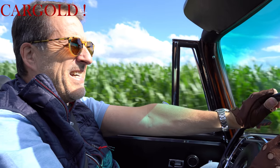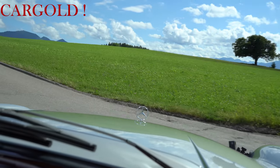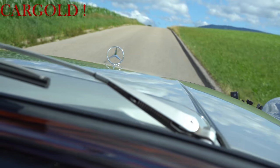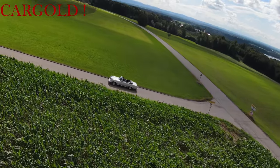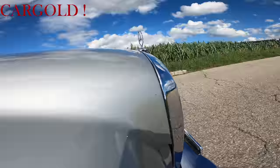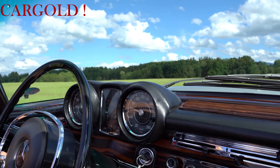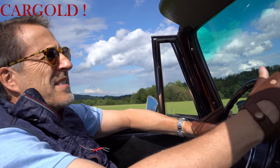Wenn wir damit weiter Reisen machen wollen, da passen bequem vier Leute rein. Und er hat einen sehr großen Kofferraum – da kann man auch genügend Gepäck mitnehmen. Also er hat größere Kofferräume, als das heute beim heutigen Mercedes der Fall ist. Er zieht auch schön durch – man darf nicht ganz vergessen, es ist ein Achtzylindermotor.